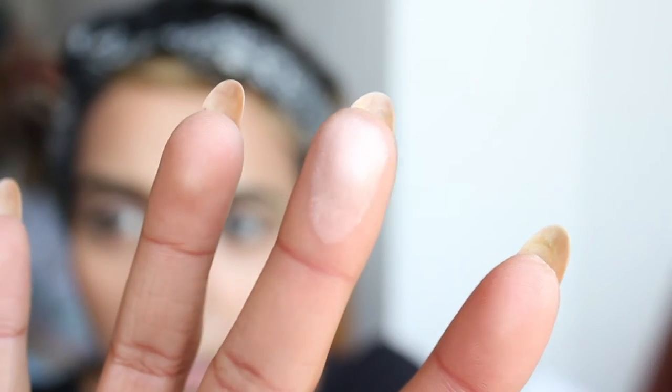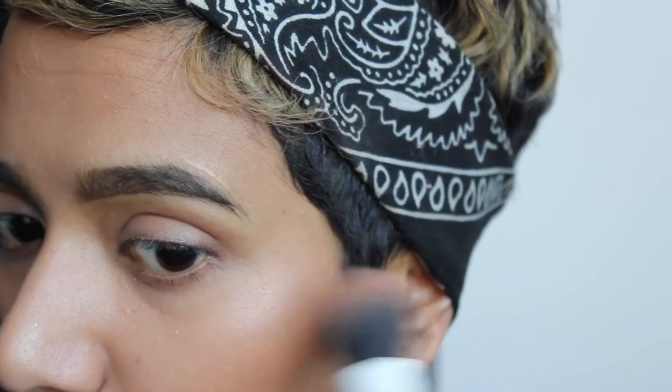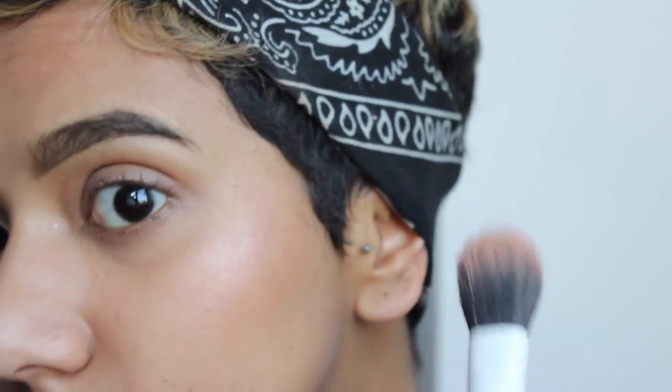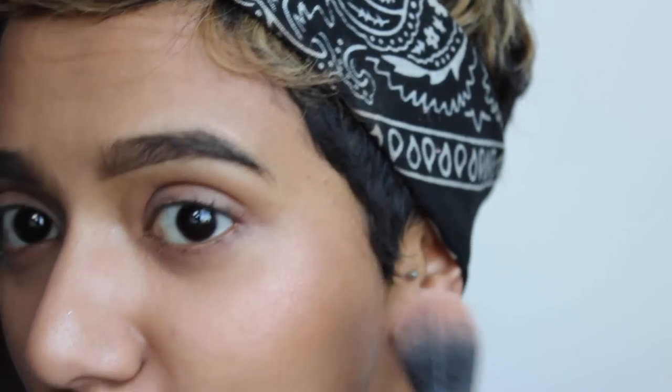I'm going to pop a bit of that onto the cheeks today. I don't know if you can see it — let me just swatch it on my finger so you can see the shade. I'm just going to use a slightly dirty duo fibre contour brush by Real Techniques. Oh, that's very nice — let's just chuck a bit more on.